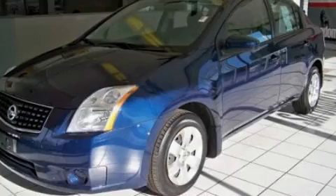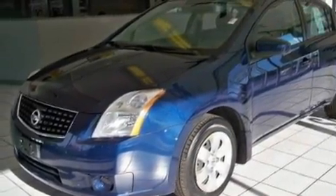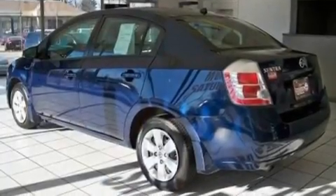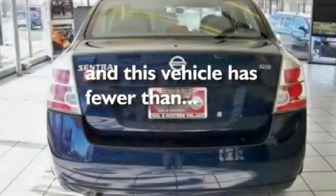Additional features include performance tires, a passenger side vanity mirror, a security system, a low tire pressure indicator, an anti-lock braking system, and rear curtain airbags. This vehicle has fewer than 48,000 miles on the odometer.